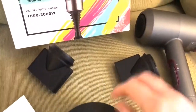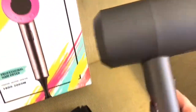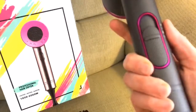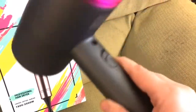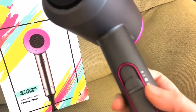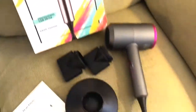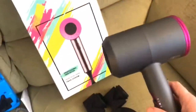It also comes with a diffuser and two other nozzles that just go in there. It's very nice — it has different settings, you know, low, medium, and it also has two speeds. Let's plug it in and see what it looks like in action.